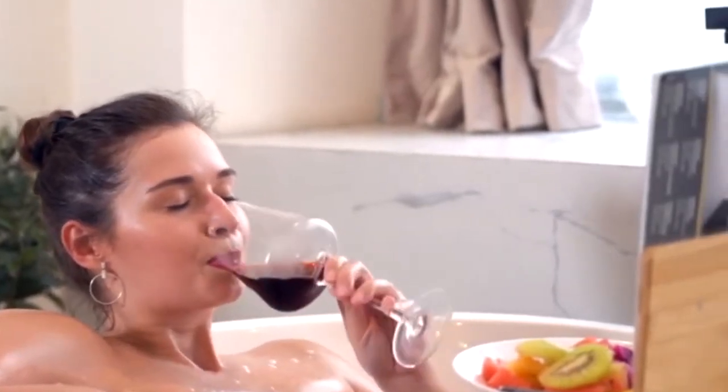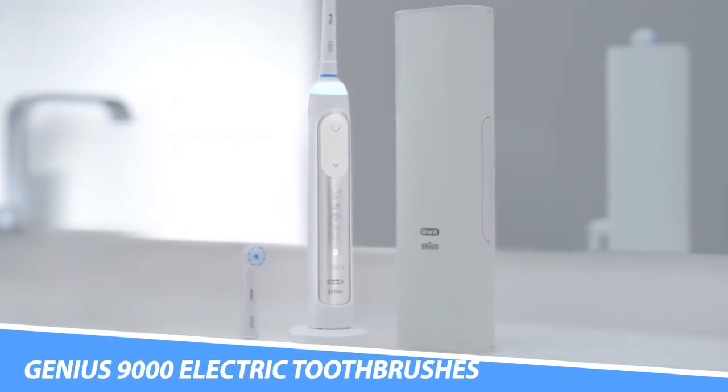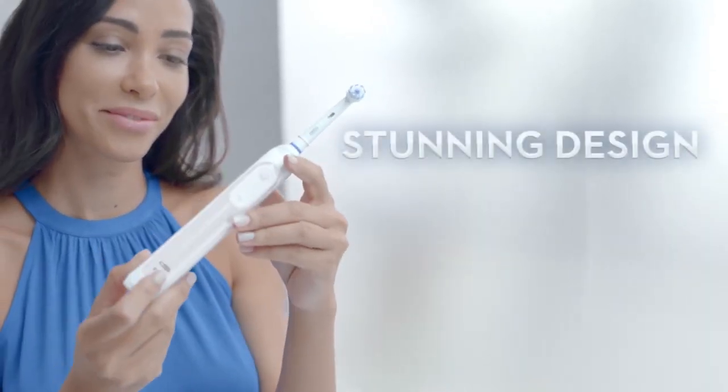In today's video, we will be showing you the best bathroom gadgets on Amazon. Without further ado, let's begin. First up: the Oral-B Genius 9000 Electric Toothbrush.